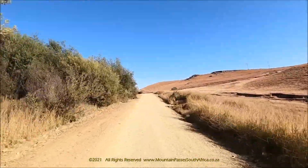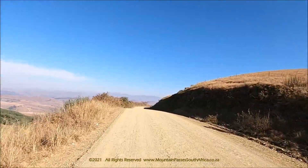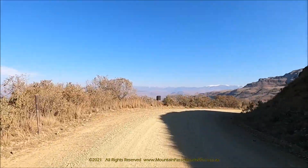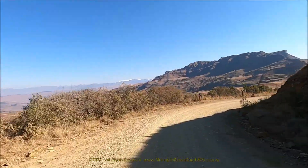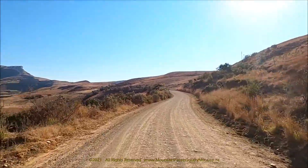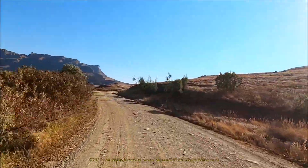At the 8.5 kilometre mark, two large farm dams are visible on the left. A 160-degree U-bend occurs at the 9.4 kilometre point and the gradients ease off considerably to around 1 in 20, as the pass reaches its true summit after a series of S-curves at the 11.7 kilometre point at an altitude of 1,849 metres.